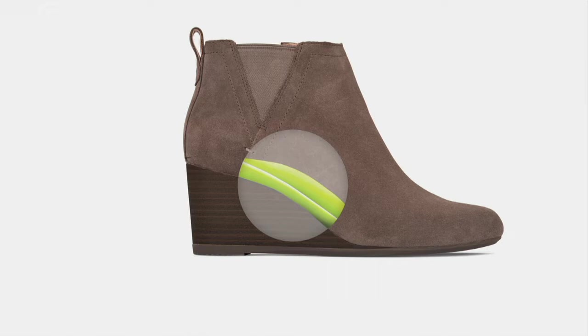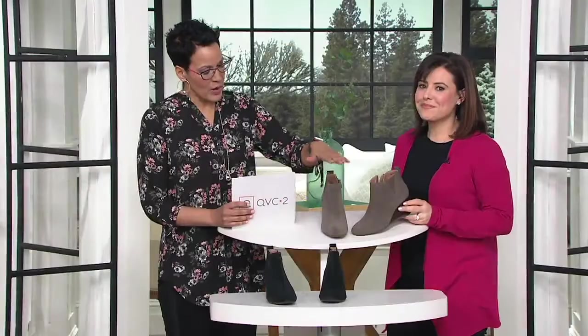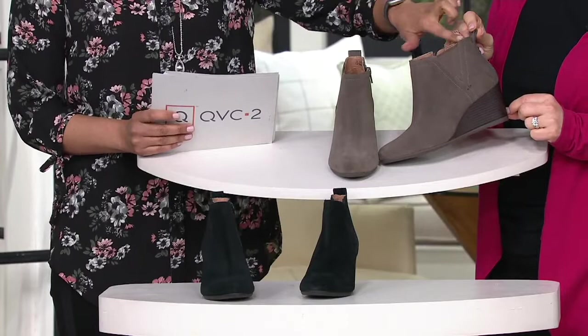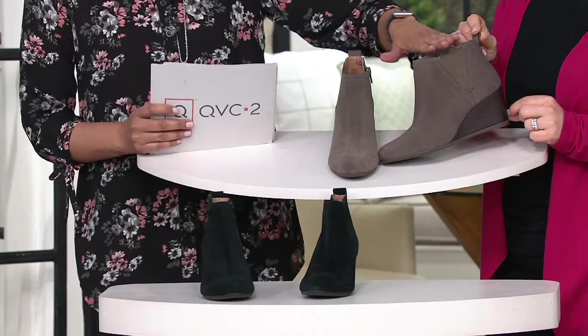I wanted to give you specs on this shoe: the heel is two inches high, the shaft is three and three-quarters of an inch, and the ankle circumference is 10 inches. I always want to give you specs so you know what you're buying. You always have 30 days to love it or return it, and free exchanges for size and color.